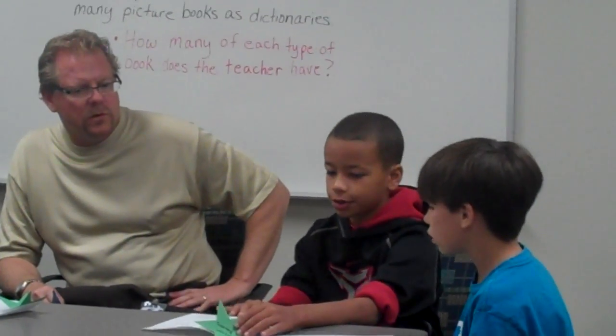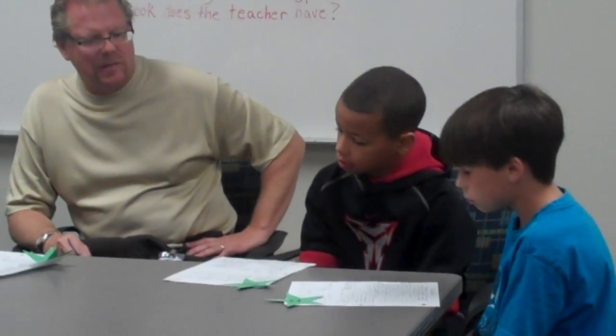Kyron, you took a little different approach. Why don't you explain what you did? I used bar modeling. The problem says she has 54 biographies, so I made a bar for 54. First I know there are 54 biographies, so I made that bar. Now I need to make fiction's bar seven times as much, so I did 54 times 7 equals 378, and I made my fiction bar seven times as long.